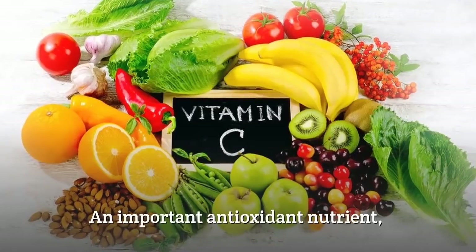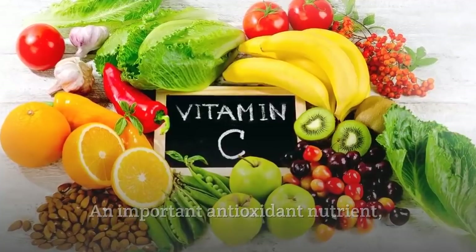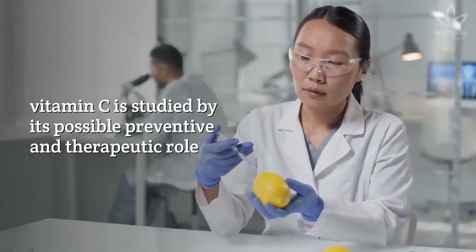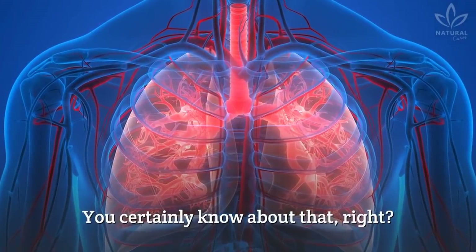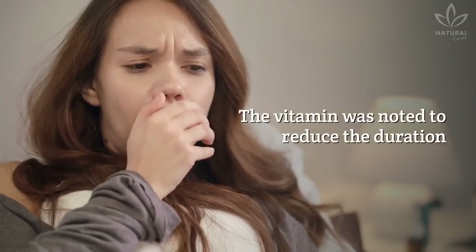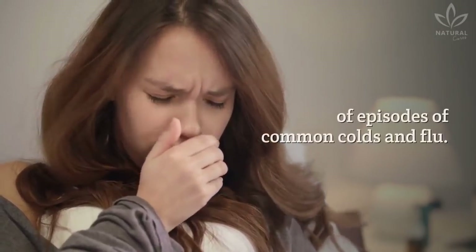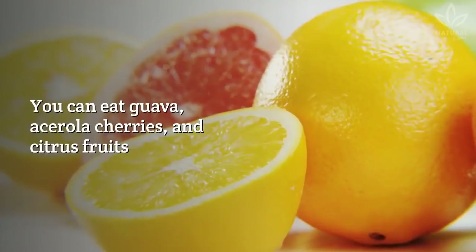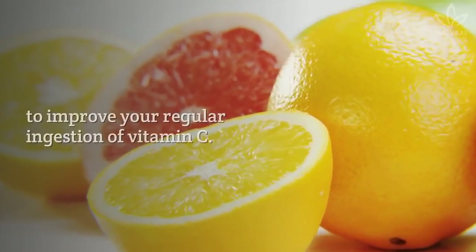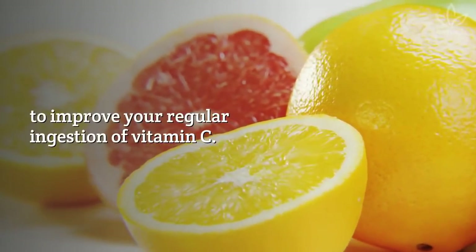Vitamin C is an important antioxidant nutrient studied for its possible preventive and therapeutic role in respiratory tract diseases. The vitamin was noted to reduce the duration of episodes of common colds and flu. You can eat guava, acerola cherries, and citrus fruits to improve your regular ingestion of vitamin C.